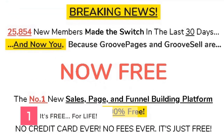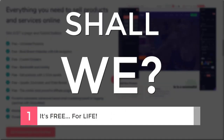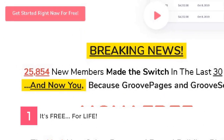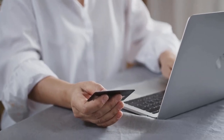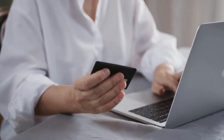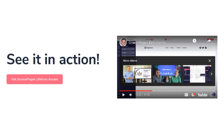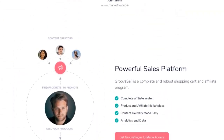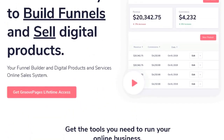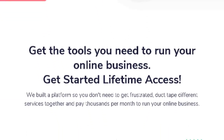Number 1: it's free — for life. Getting started with GrooveFunnels won't cost you anything. While some software tools out there may offer things like 14- or 30-day trials before they begin charging you a monthly fee, you can start GrooveFunnels today for free. And it's not just free for 14 days, 30 days, or even 90 days — your GrooveFunnels membership will be free for life.